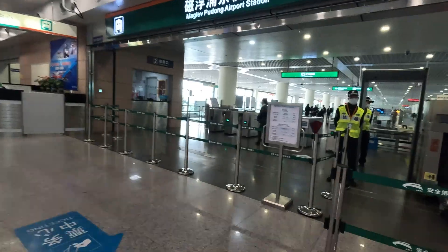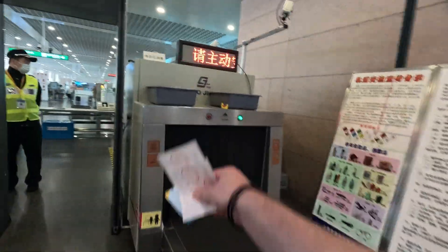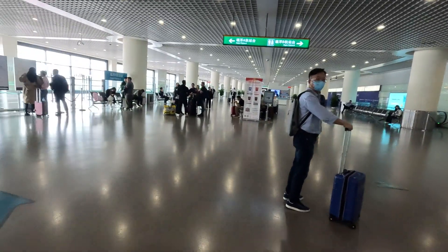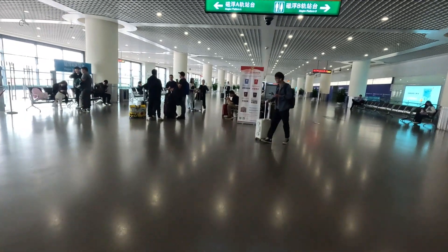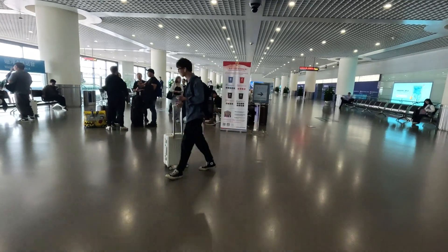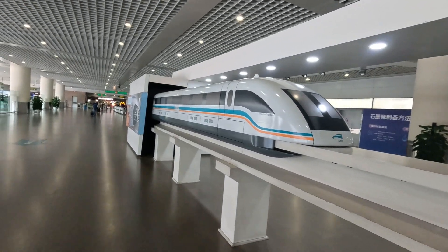They've given me three things. That's what it looks like. You just have to wait your turn — they're going to call you when the train is ready, and then you go ahead and board.